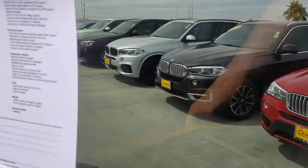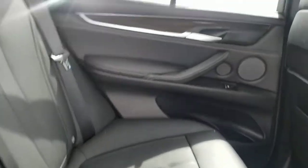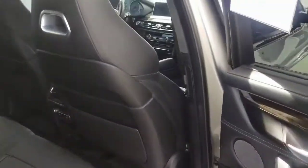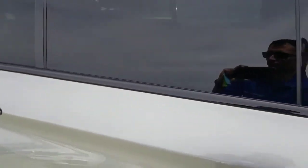You also got the executive package, so you do have the shade as well as the soft-close doors. You have the cold weather package which gives you Enforzo climate control with rear controls as well as heated seats in the back. You can see the extra vents over here. Close that softly since you've got the soft-close doors.